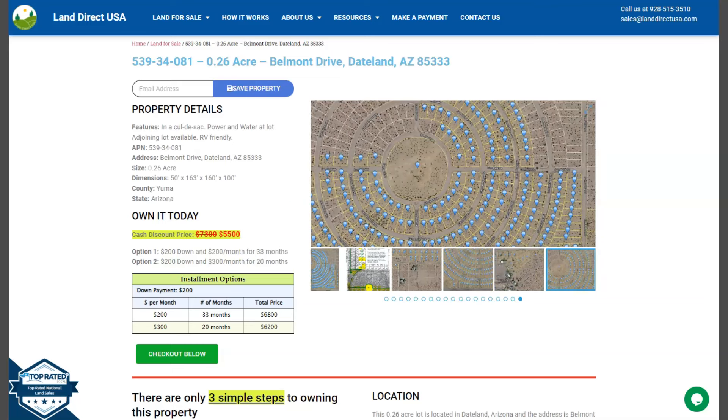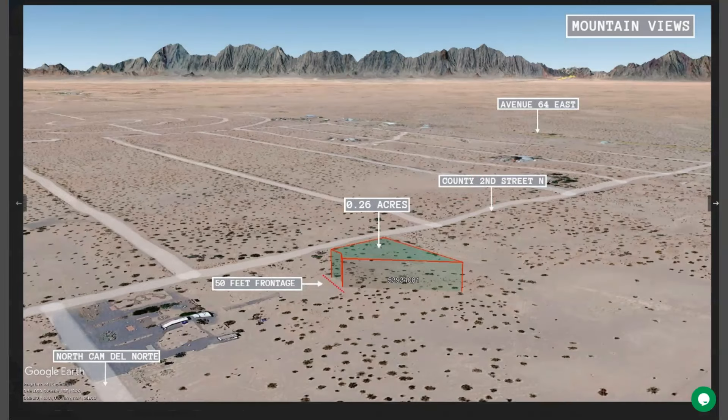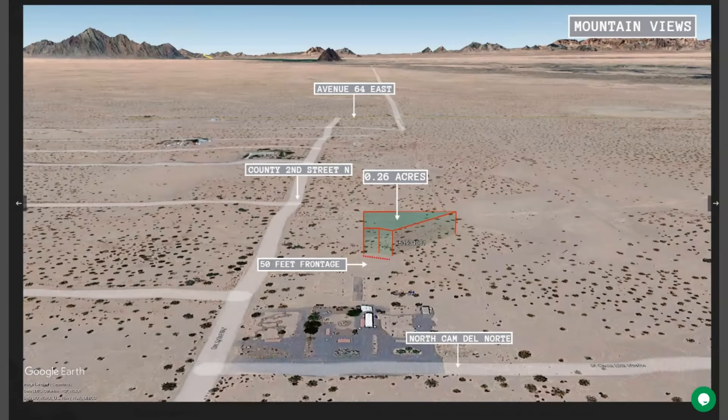Here we can show you some mountain views and some actual photos of the nearby area. Let's just take a quick look. Now this lot is in the cul-de-sac, and power and water are readily available as well.